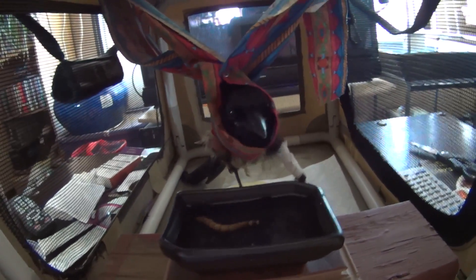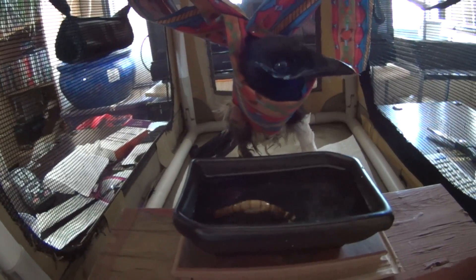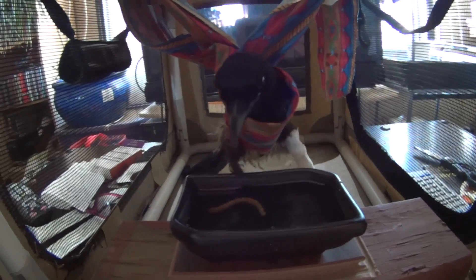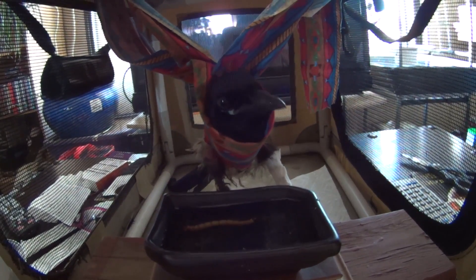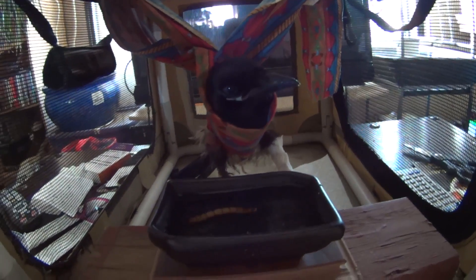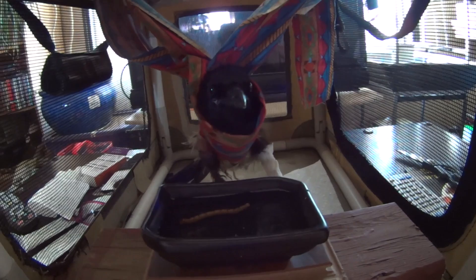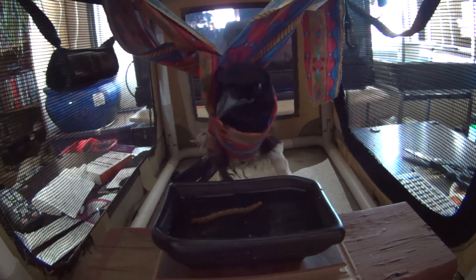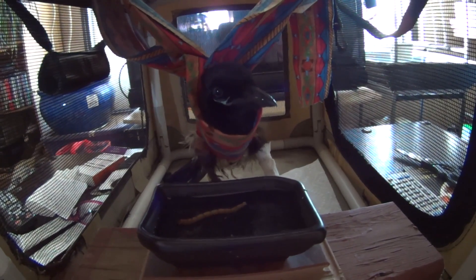He had a lot of dried droppings all over his stomach feathers because he'd been laying in his own poop for so long. He's very alert. We tried to give him a good bath last night — can only get so much off. We're going to give him another bath tonight, hopefully get some more of the poopy stuff off. He was very stinky when he came in.